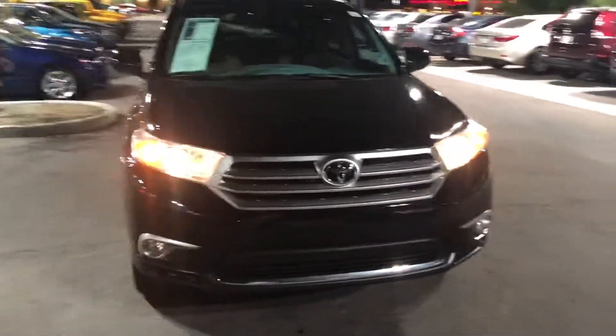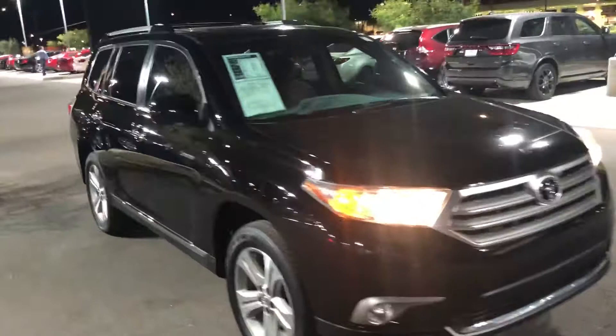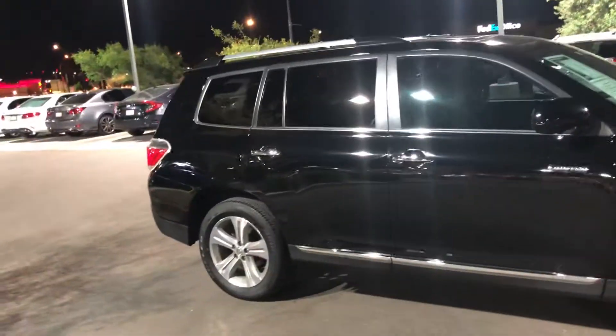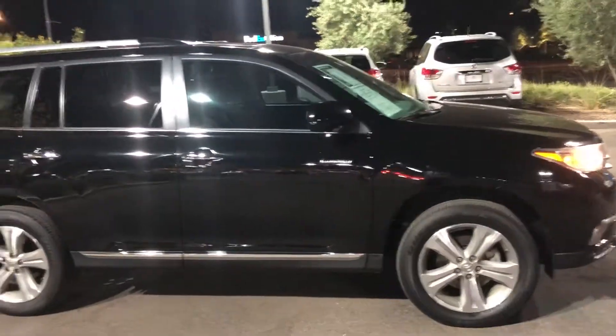Hey Jessica, this is Chris Hancock with Arrowhead Cadillac in Glendale, Arizona. Just wanted to make a real quick video of the 2013 Toyota Highlander four-wheel drive.